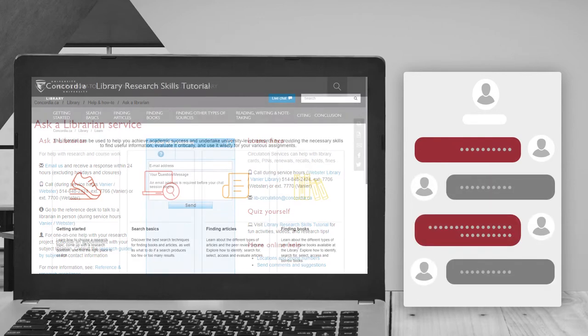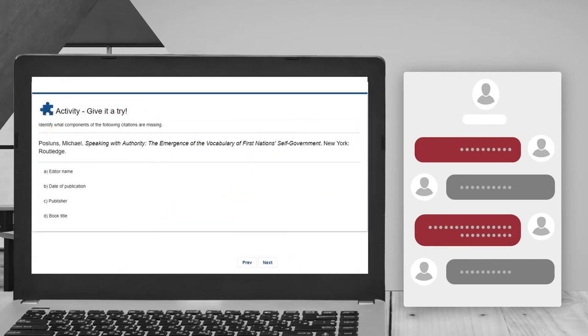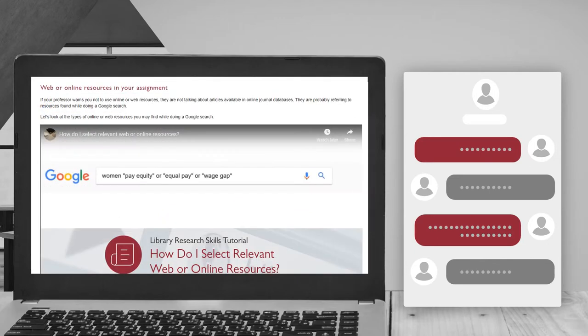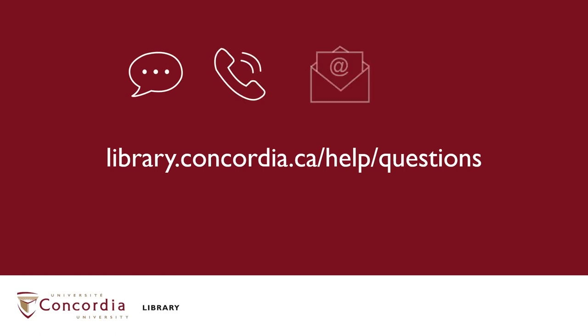You can also try the Library Research Skills Tutorial at your own pace, which will help you achieve academic success and undertake university-level research. Remember that all research questions are important, and librarians are here to help you succeed. If you require any assistance, there are many ways to get help.